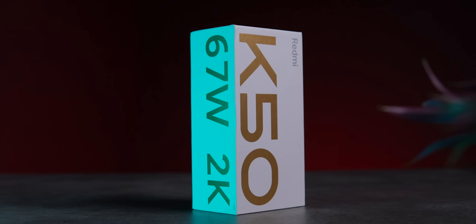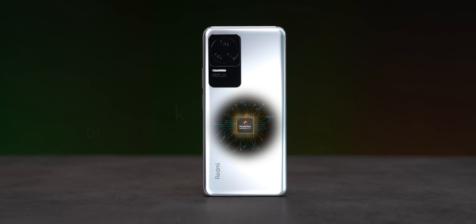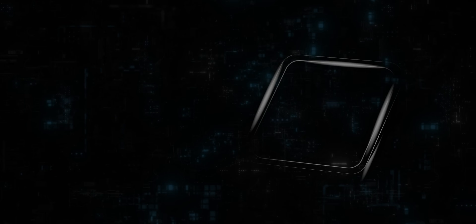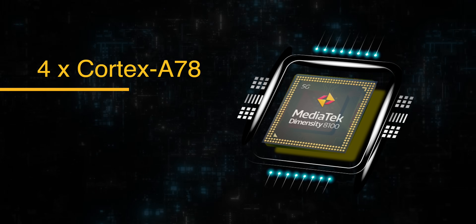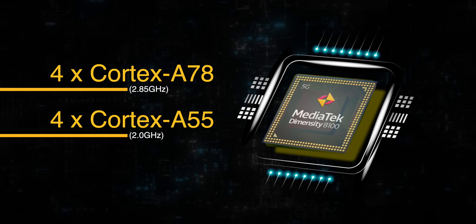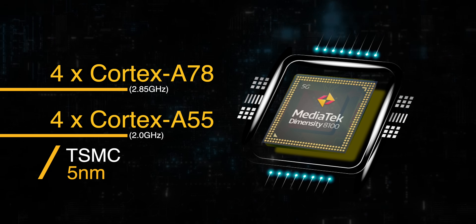So what we did is we recently imported the Redmi K50, mainly because we wanted to test out the Dimensity 8100 inside it. The specs configuration of the Dimensity 8100 is that of a top-tier flagship SoC with Cortex-A78 and Cortex-A55 cores, and it is also made on TSMC's 5nm fabrication process.